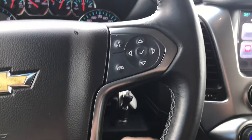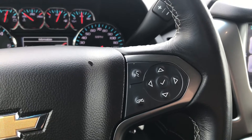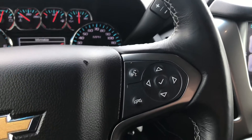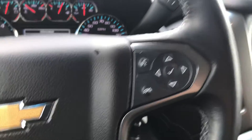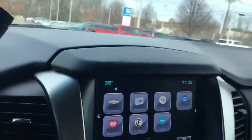On the right-hand side you're going to have your phone control settings, so when you pair your phone up you can pick up calls, decline, and use your assistant — Google or Siri. At the top right you have tow haul mode, which you can obviously turn on and off.